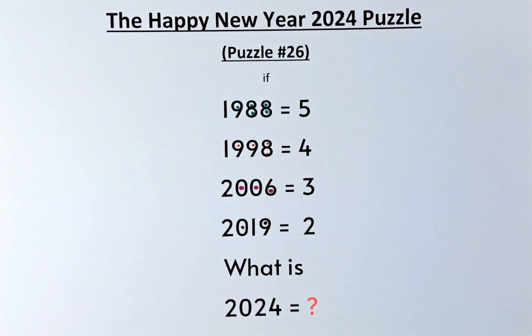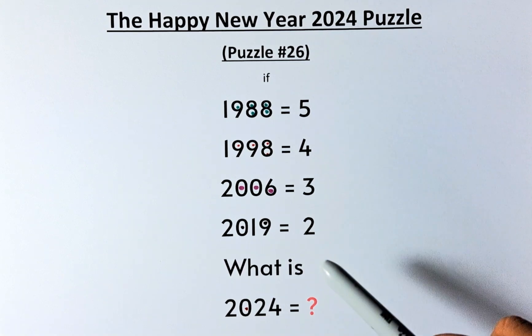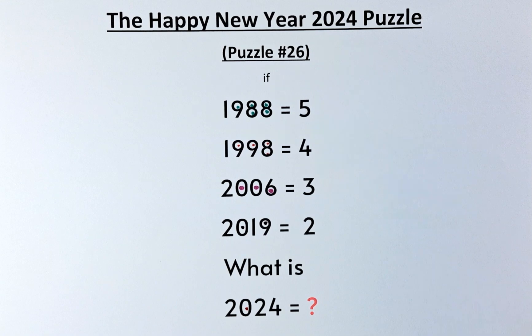So what is 2024? There's only 1 circle, and so the countdown begins: 5, 4, 3, 2, 1. 2024 equals 1, and Happy New Year everyone! Don't forget to follow for more. Cheers everyone, and Happy New Year. Cheers!